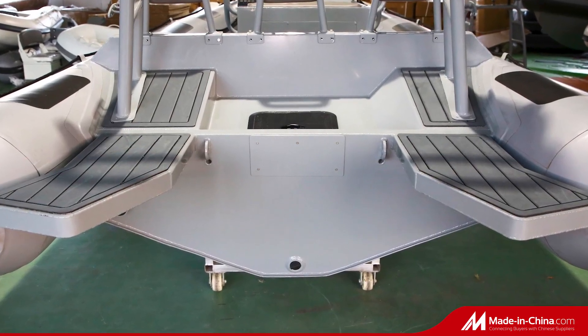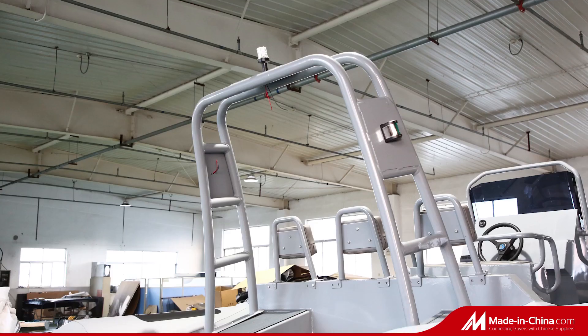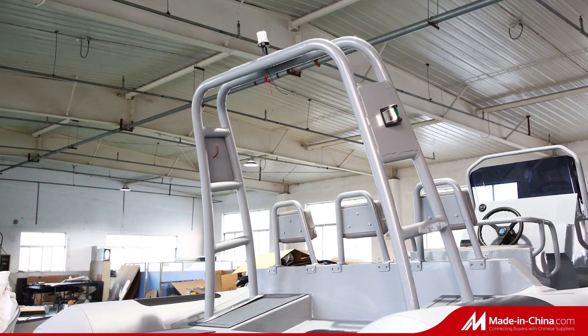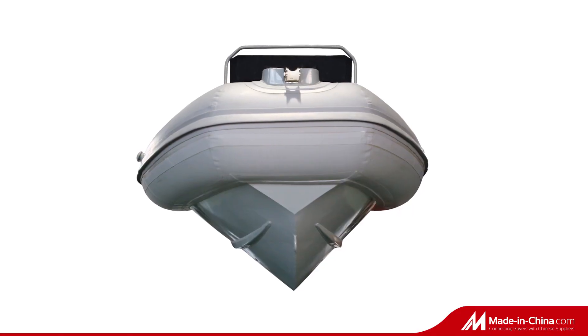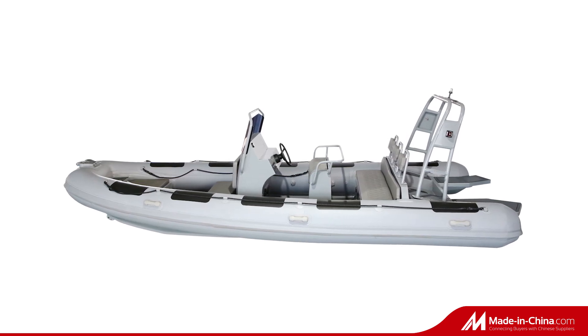Additional standard features include a middle seat and rear seat with cushions, anchor holder or bow alert, 120-liter fuel tank, and aluminum roll bar with navigation lights. The boat also has a rear platform which can be installed with a ladder.